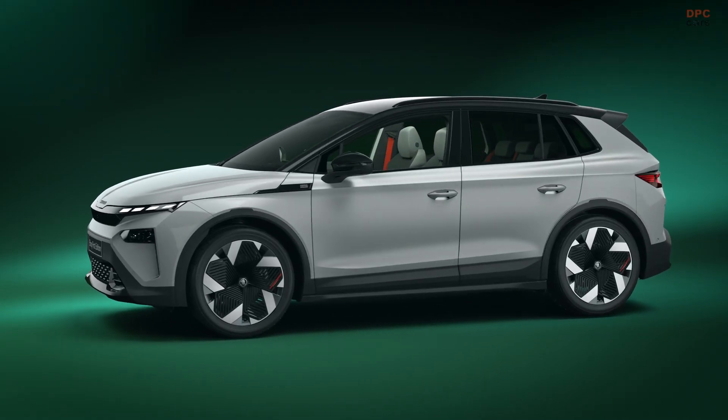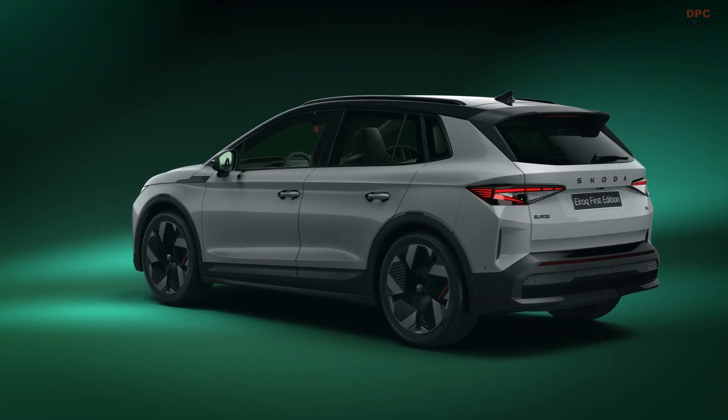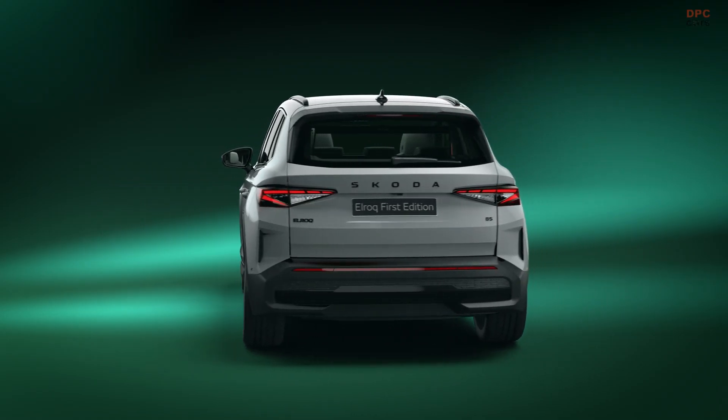Here it is, the all-new Škoda ELROQ. Let's explore what makes this car stand out in our growing all-electric portfolio.